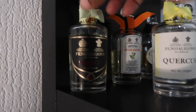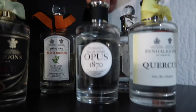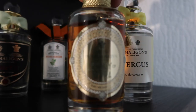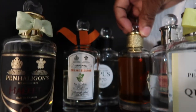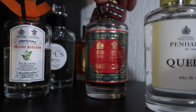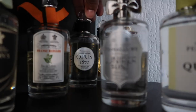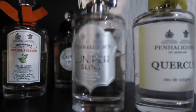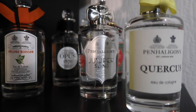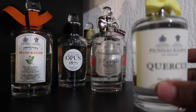Let me show you guys all of the Penhaligon's that I have. I have Halfeti, I have Orange Blossom, I have Opus 1870, and I also have Legacy of Patra. Most of these are the ones I like to use during the winter time around Christmas. I love Babylon — Babylon is over there. Juniper Sling is my absolute favorite for summer going out — it's like cool gin and tonic, I love it. It would be so sexy.